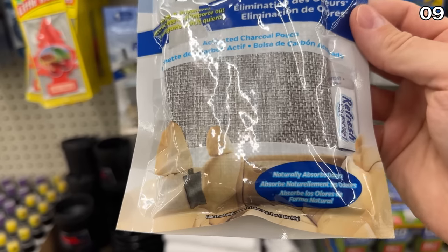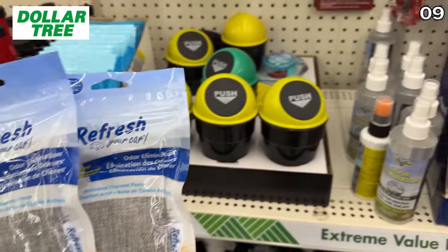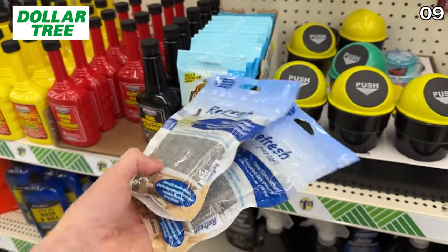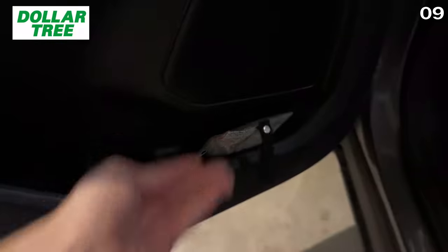My next point is tied to one of my favorite inventions: charcoal odor-eliminating bags. You can buy two 50-gram bags on Amazon for $10, whereas at Dollar Tree two 50-gram bags would cost you $2.50 — a fraction of the Amazon price. You could use these to deodorize a pair of shoes, a gym bag, or even your car.